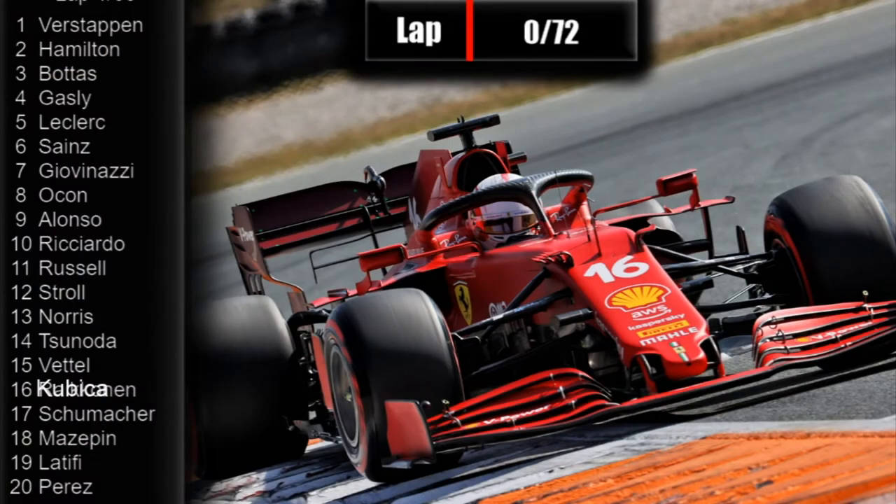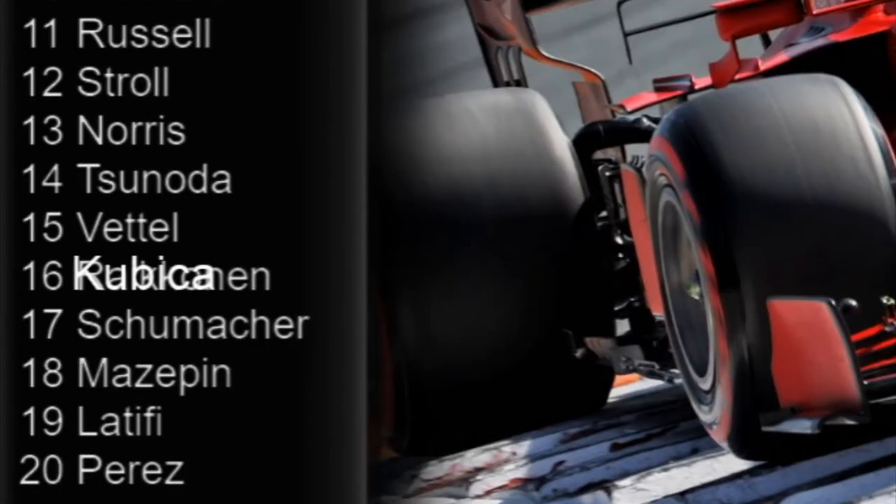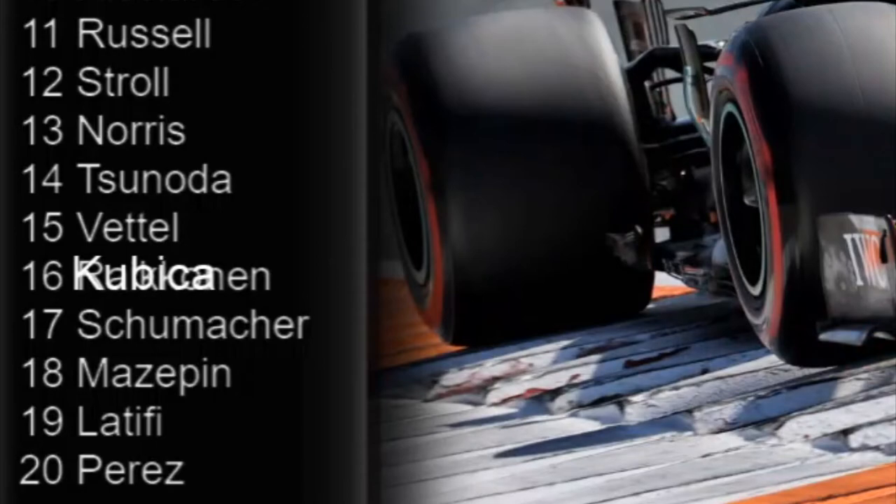Just a quick reminder of the starting grid: Max Verstappen on pole, Hamilton second, Bottas third, Gasly fourth, Leclerc fifth, Sainz in sixth, Giovinazzi seventh, Ocon eighth, Alonso ninth, tenth is Daniel Ricciardo, Russell 11th, Stroll 12th, 13th is Norris, 14th is Tsunoda, 15th Vettel, 16th Kubica, 17th Schumacher, 18th Mazepin, 19th Latifi, 20th Perez.